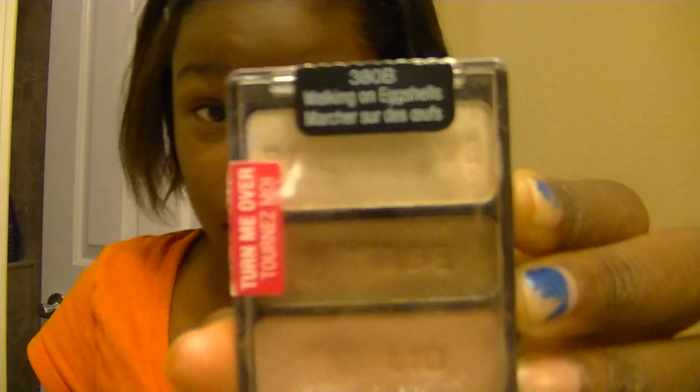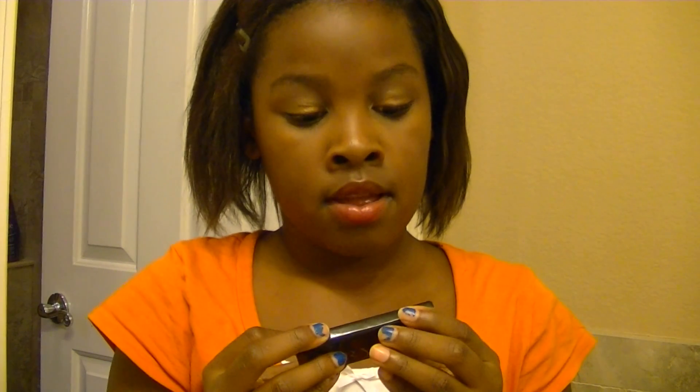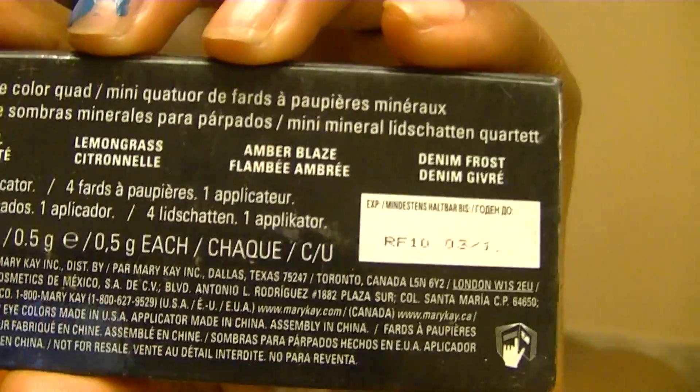Now on to eyeshadows. I have the Wet n' Wild Color Icon Trio in Walking on Eggshells — I'm pretty sure you've all heard of this. It's only $3 at Walgreens and it's a great buy. Then I have the Mary Kay Mini Mineral Eye Color Quad, which comes with four colors: Silky Caramel, Lemongrass, Amber Blaze, and Denim Frost. I have Amber Blaze on my lid right now, and I'm probably going to do a tutorial on it.